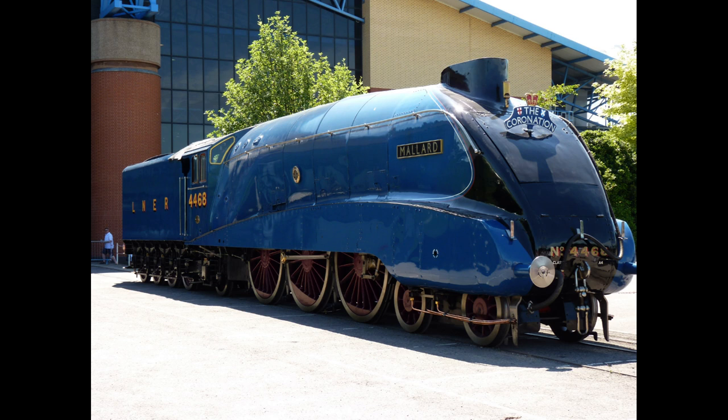The Mallard's success was not just due to its design, but also because of years of careful engineering and improvements. Gresley and his team tried different features, like a new double chimney and the streamlining casing, to make the train more efficient and reduce wind resistance. The train's large, six-foot driving wheels gave it the power it needed to go so fast.